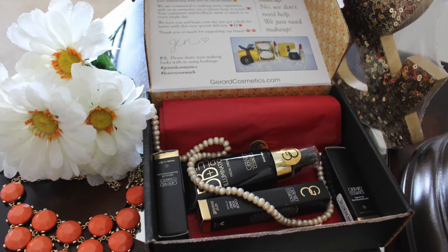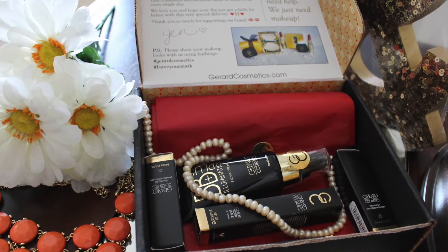I placed the order two times — first for three lipsticks, then for one lipstick and one BB cream. This is what the package looks like. I got two black boxes, so I've assembled all these things into one box. They have packed it very nicely.